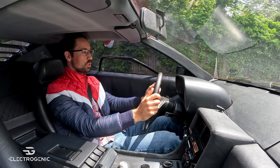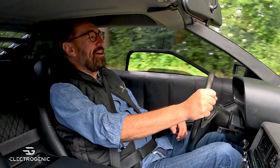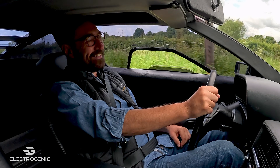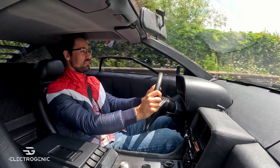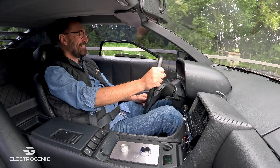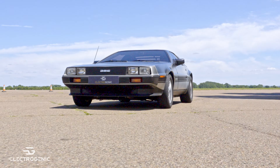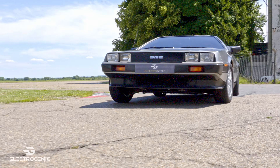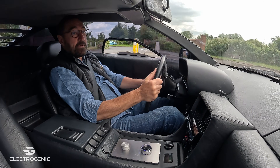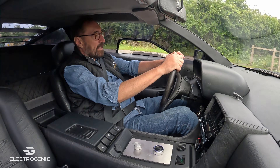Out on the dual carriageway, let's see what she's got. It's certainly more responsive and easier to drive than the original car — left that Audi standing dead. Something I didn't know about DeLoreans before is that the suspension was actually designed by Lotus. With the original engine you couldn't really tell, but with this conversion you really can. It hugs the road like glue — it really is fast, oh my goodness.